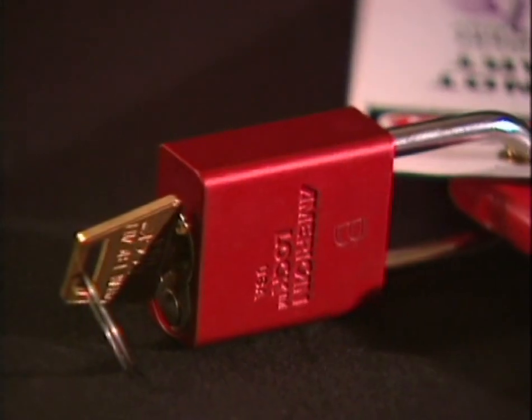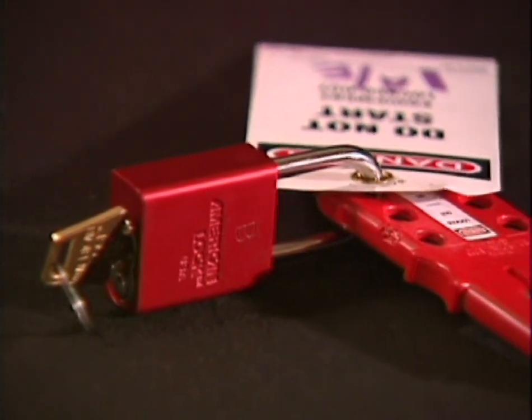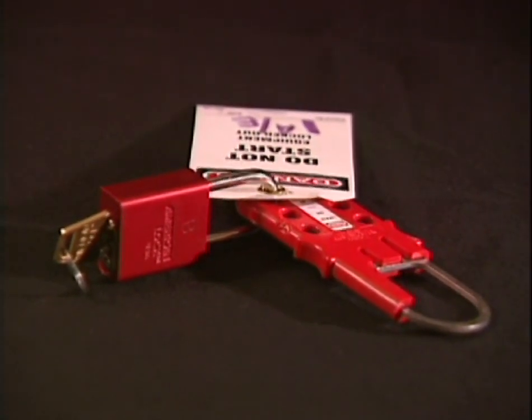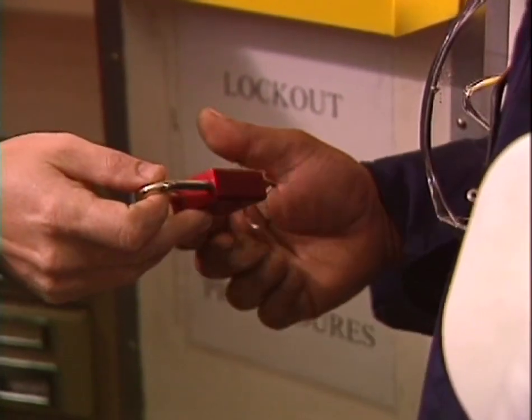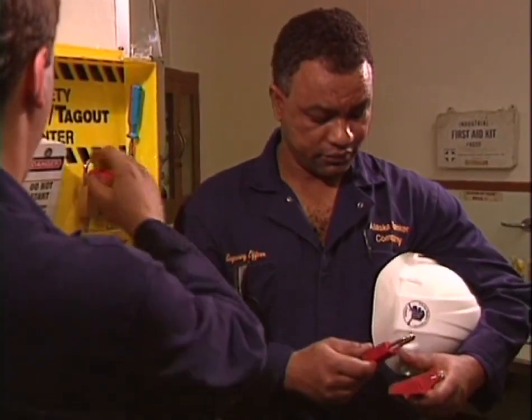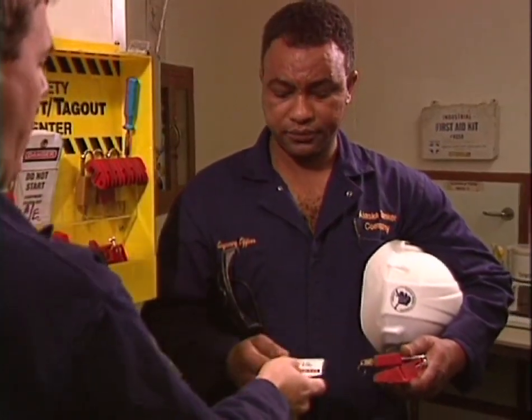The lock should be clearly marked as a lockout device. It should be used for no other purpose, or confusion may be introduced into the energy control system. Only use the lock that has been assigned to you — using someone else's lock would be another source of confusion.